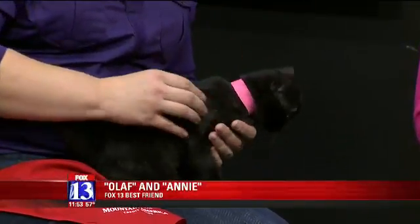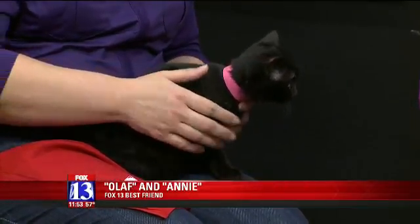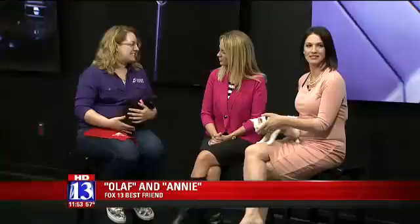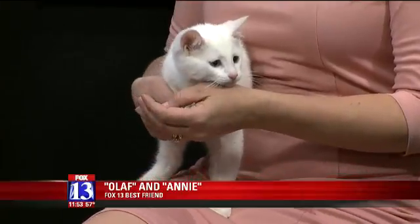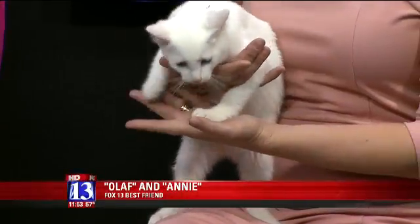We have Olaf, who is a three-month-old little boy, and Annie, who's also a three-month-old little girl. They're litter mates, so of course we want them to be adopted together. Two kittens are much better than one — they keep each other company and chase around the house and play hide-and-seek. One is black and one is white. They're from the same litter — litter mates means they're brother and sister.